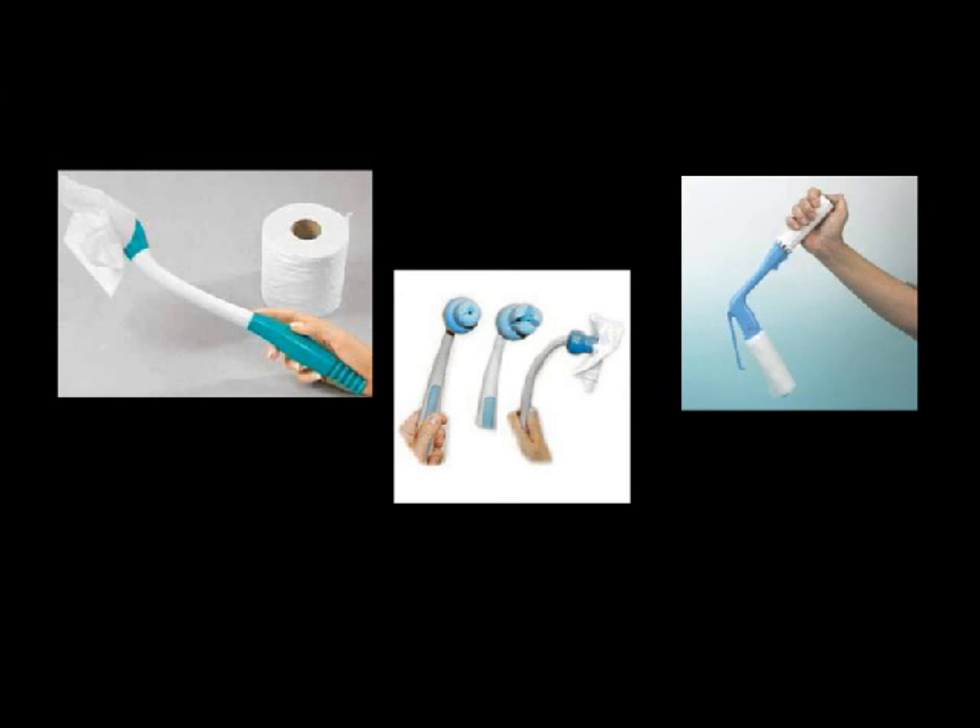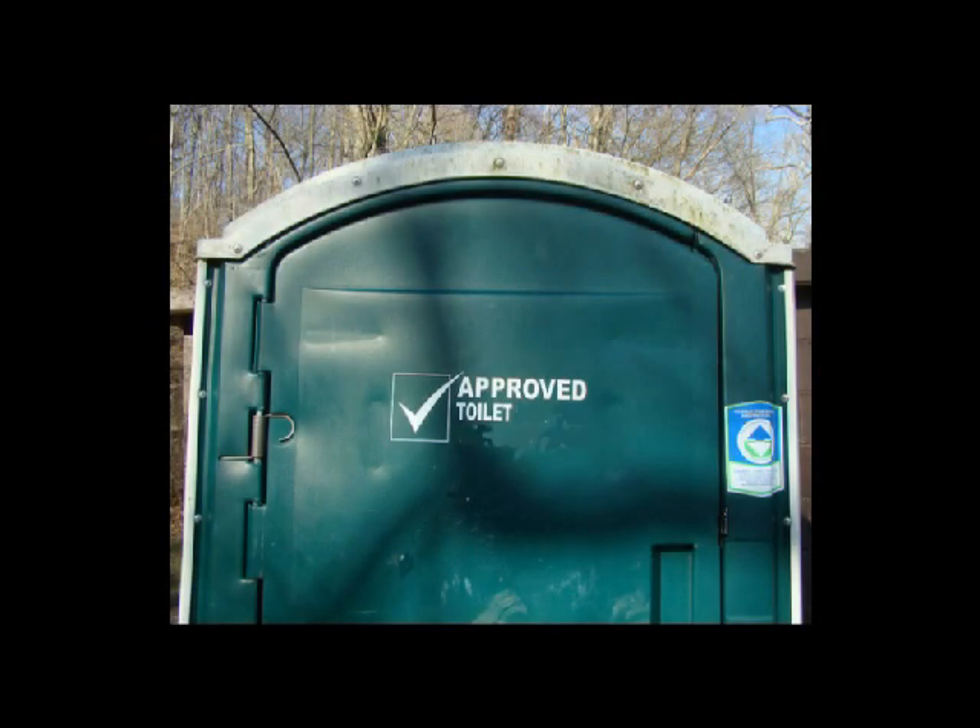These go without saying, but I thought you might want to see what's available for toilet use for people who have limited mobility. There is a choice of three, and only three, that I found on the market. So we may not have a perfect world, but we can do the best that we can do to avoid the toilet trap. Maybe you too can have an improved toilet.